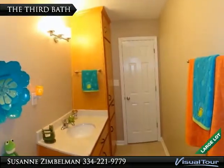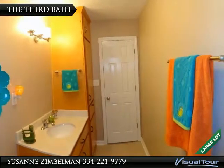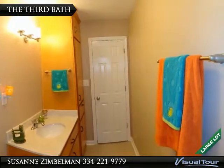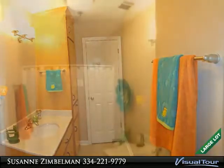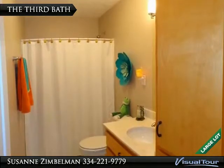The third bath is located by the fourth and fifth bedroom, and also has the sink vanity and the linen cabinet, mirror to come. It also has the shower tub combo unit and the volume ceiling.